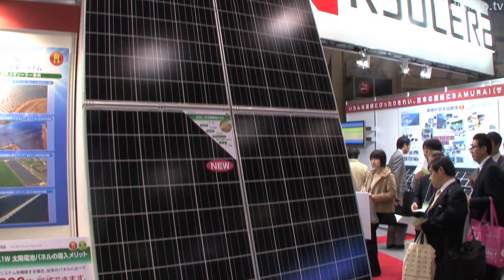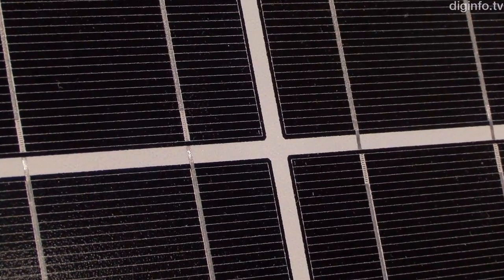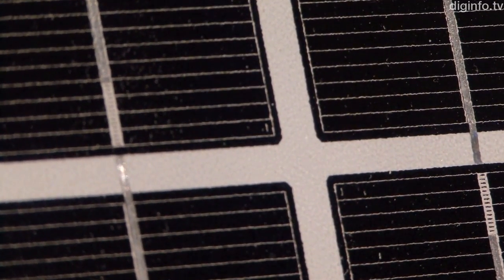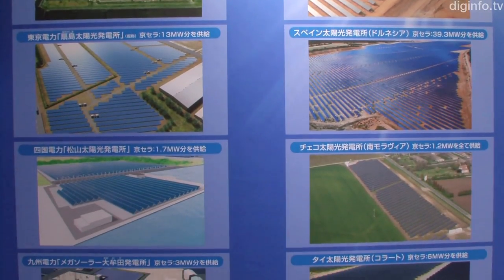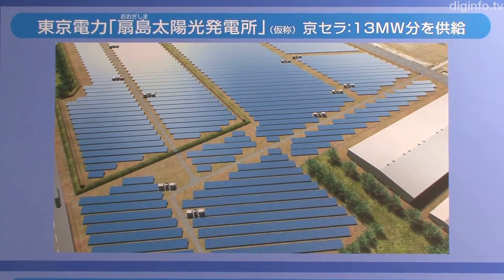At Eco Products 2010, Kyocera exhibited an industrial photovoltaic module with a rated output of 238.1 watts, which is among the highest in Japan. Now that Japanese power companies are building mega solar projects, there is growing demand for solar power systems that produce at least 10 kilowatts in the public and industrial sectors.